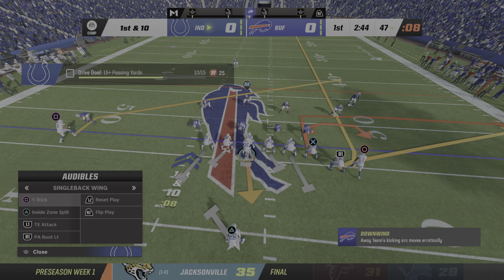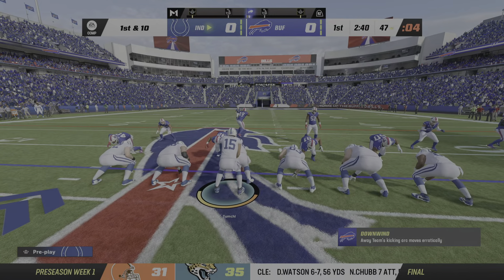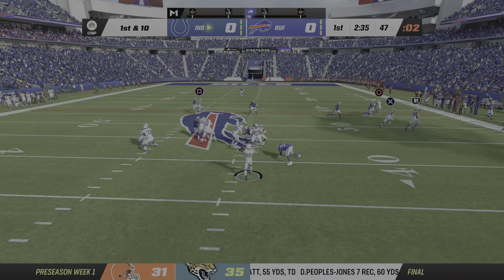The Colts will get their first opportunity with the football, and they'll be led out by their left-handed quarterback. We're seeing it more and more in this league how teams love to have an athlete at that position.